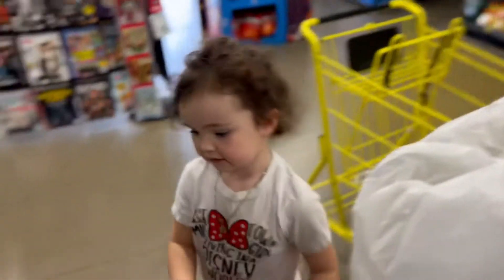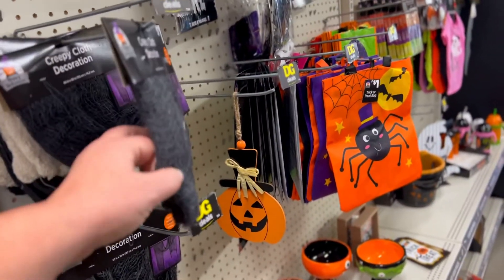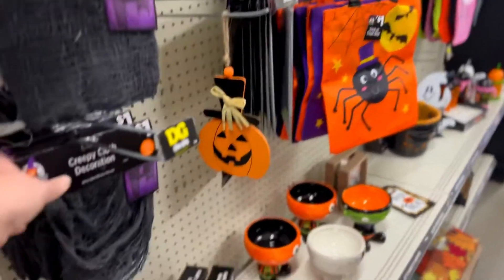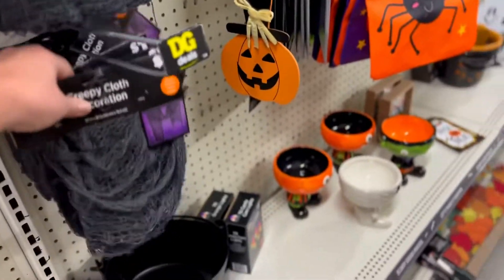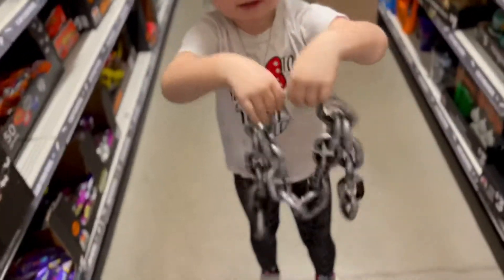And last, we need some creepy cloth. That's the spider ones too. Yeah, like black. Grandma, should we get like vampire cheese? We need some of this. Let's get chains, grandma. Chains. Yeah, let's get chains, guys.